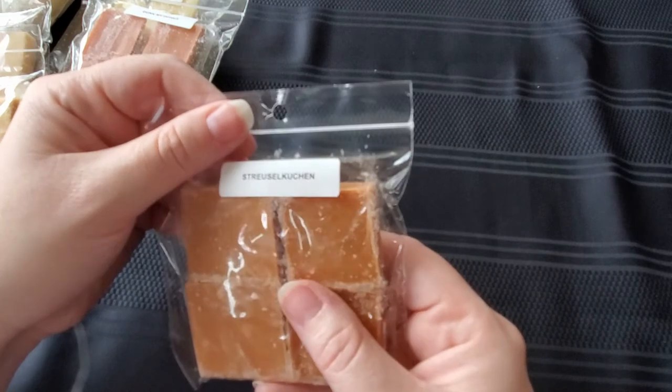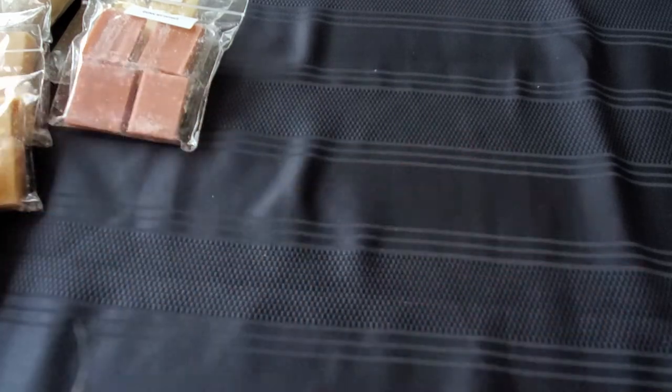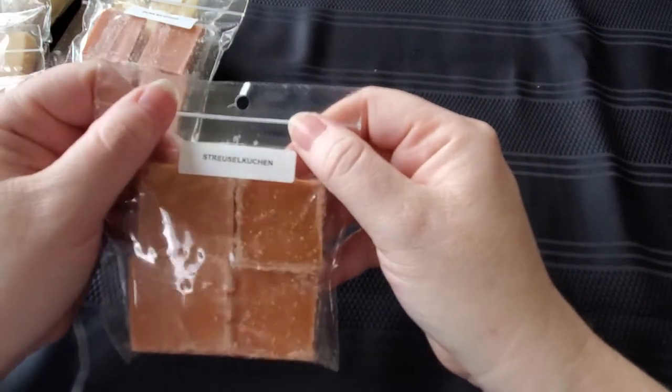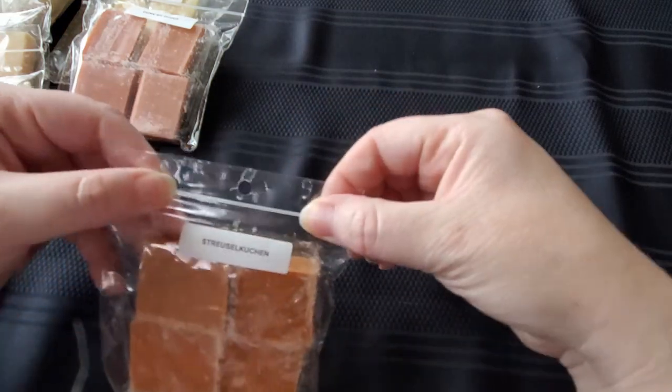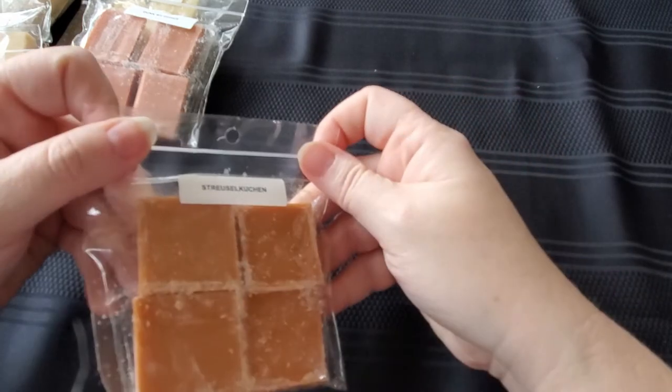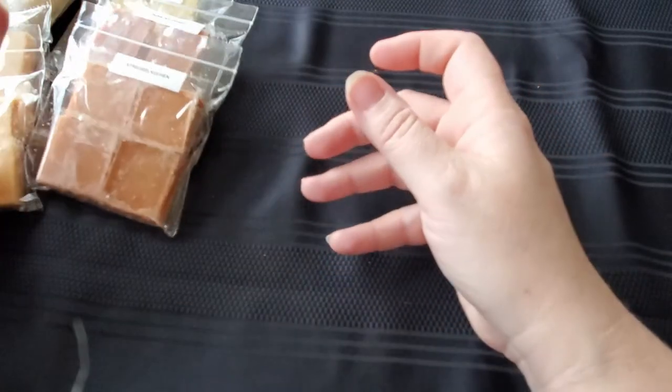Then we have this one, which I have no idea how to pronounce. My daughter says it's 'streusel cookie.' I'll trust her word on that because she's a level three German student. It smells almost exactly like the Donka My Donuts — that cinnamon sugar dessert scent. Yeah, it smells just like Donka My Donuts, which I love. So it looks like I've got two of that.